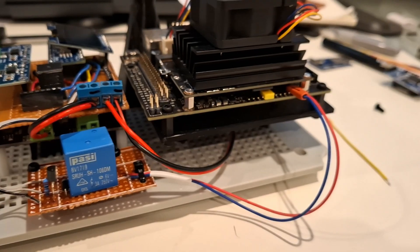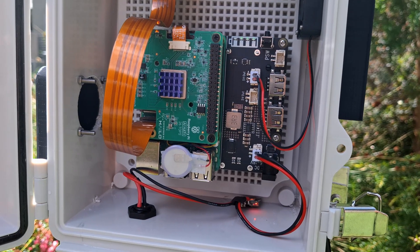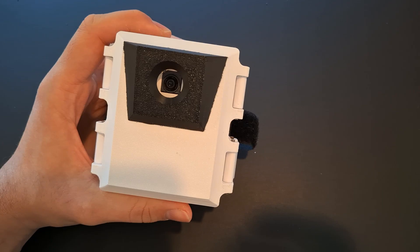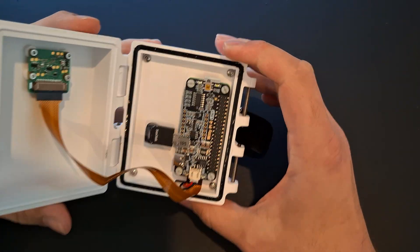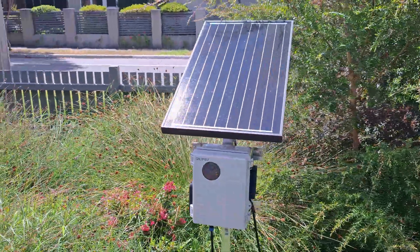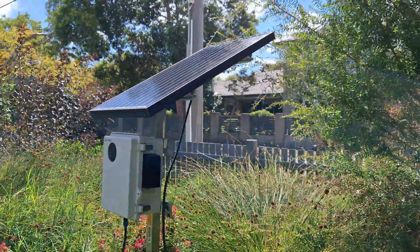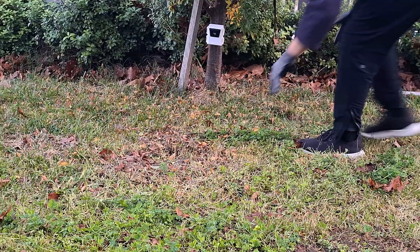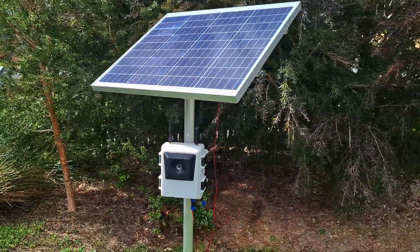I've gone through quite a few versions of this system now, starting back with the old NVIDIA Jetson and then moving on to the Raspberry Pi 5 with the Halo accelerator, experimenting with different enclosures along the way. But one of the biggest challenges has been power management — specifically how to power this device effectively in a remote location. These systems use on average about 5 to 6 watts while running, and the mini version uses about 2 watts. That's not huge, but if you want to run it 24/7 or even just 12 hours a day, that can add up quickly.